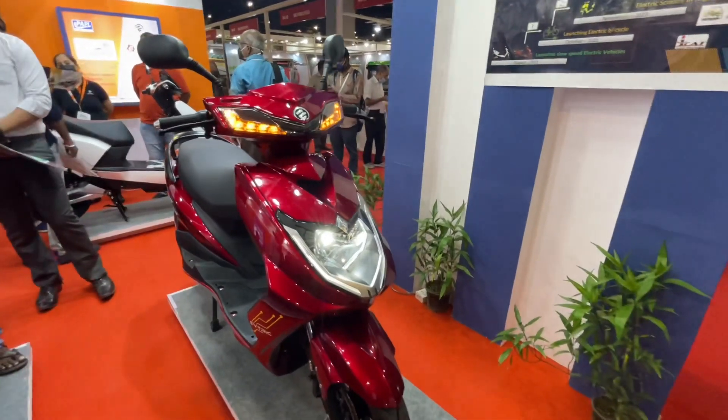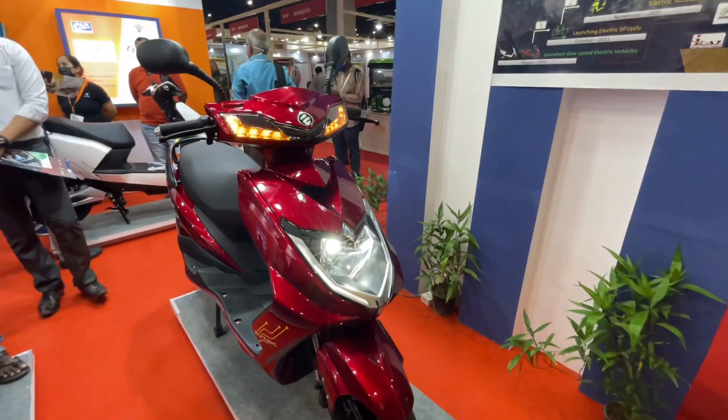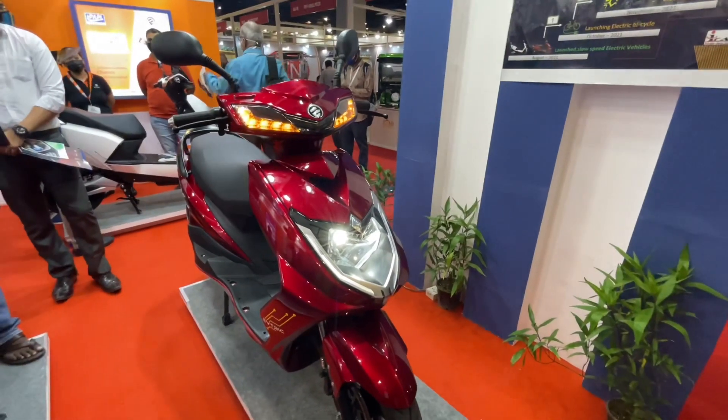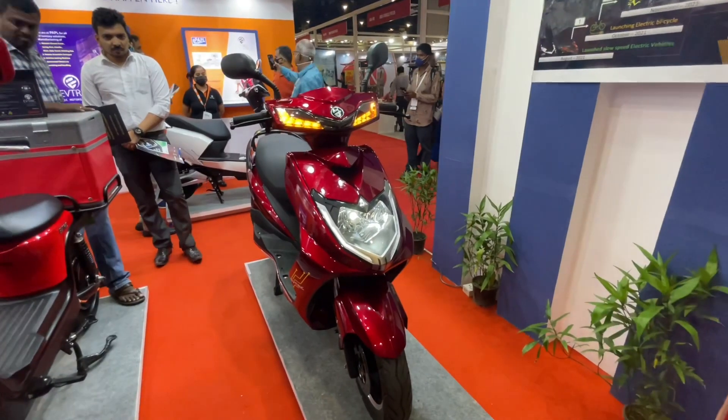How do you feel about the EV Trick Ride? You can tell us in the comment section below. Do follow us because we will have a lot of updates from EV Expo. I'm your host Chathar. We will see you on the 91 Wheels YouTube channel.